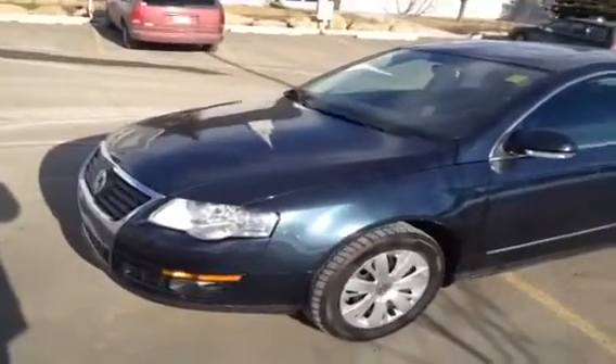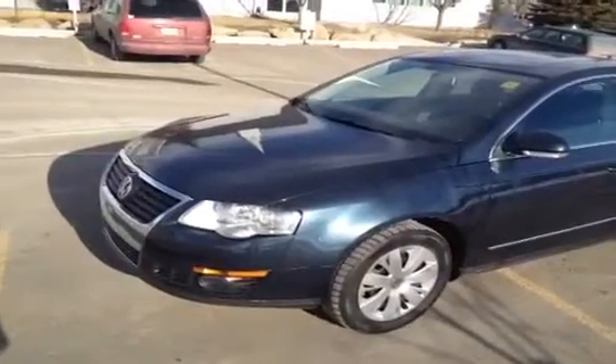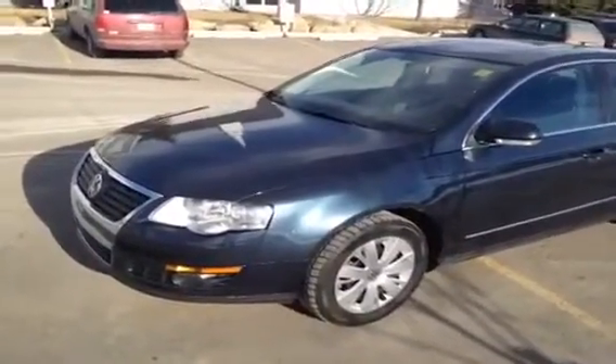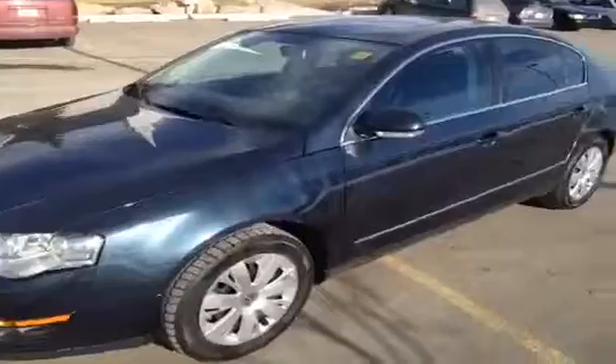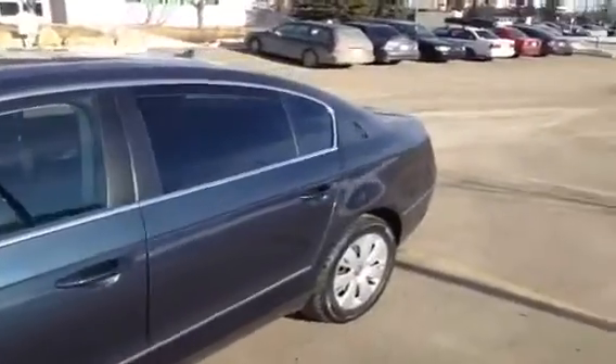Today we have one of our off-make used vehicles here at Glamour Audi. This is a 2008 VW Passat sedan. It is a 2-liter, 6-speed automatic. The color of this Passat is blue, and we're just going to take a video tour of our Passat before we take any pictures of it.